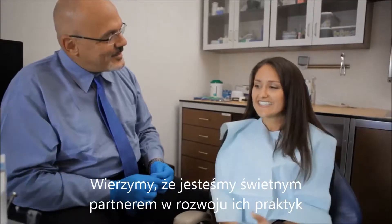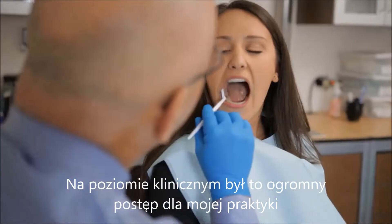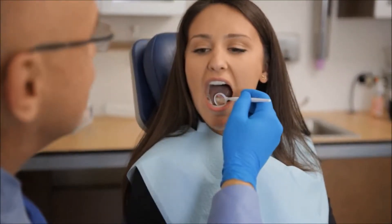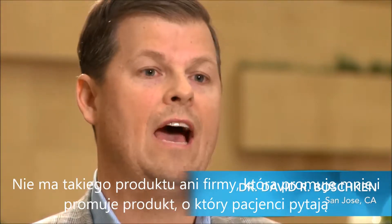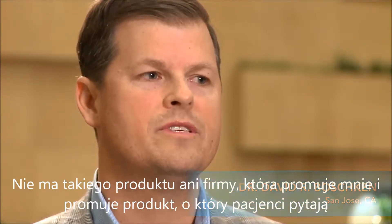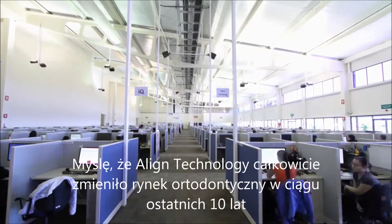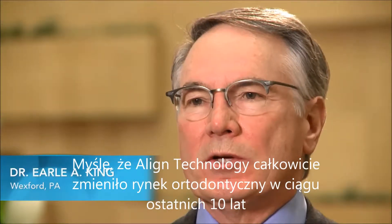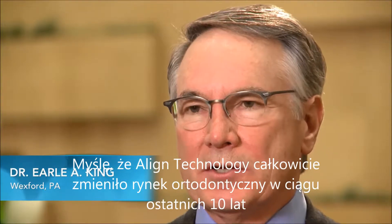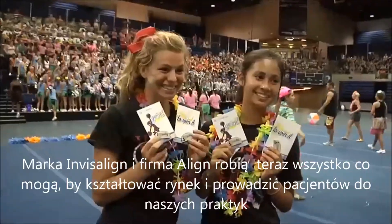We believe we're a great partner in their practice and development. On a clinical level, it has been such an advancement to my practice. There's not a single product available — or company, I should say — out there that promotes me and promotes a product where patients come in and they say, 'I want Invisalign.' I think Align Technology has totally changed the orthodontic market over the last 10 years or so, and the brand name Invisalign is a household name.